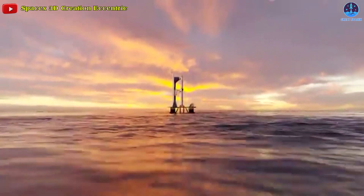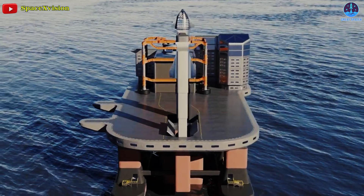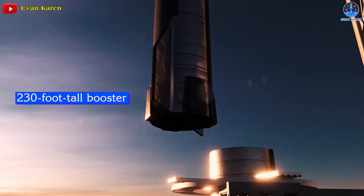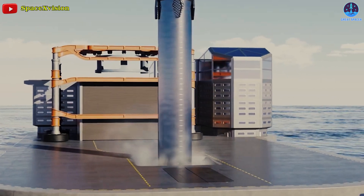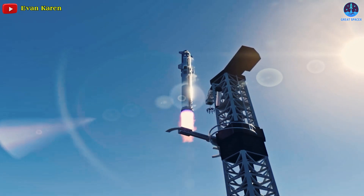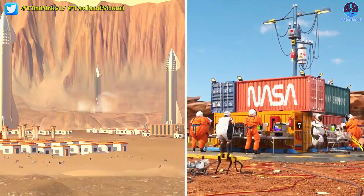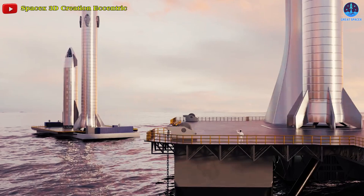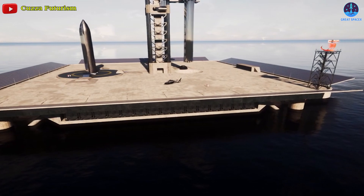SpaceX plans to build a super-heavy class launch tower on top of each oil rig. The tower will be similar to the one at the Boca Chica launch pad, capable of stacking the Starship atop the 230-foot-tall booster as well as recovering the rocket ship. Because the launch system will be very noisy, launching from a spaceport at sea far away from cities will be the best option to conduct frequent trips. Besides launching astronauts to the moon and Mars, SpaceX plans to use Starship for hypersonic Earth-to-Earth travel, which will require having seagoing spaceports that can move around the world to serve multiple point-to-point destinations.